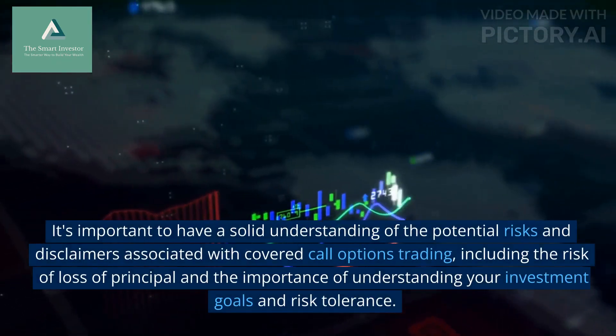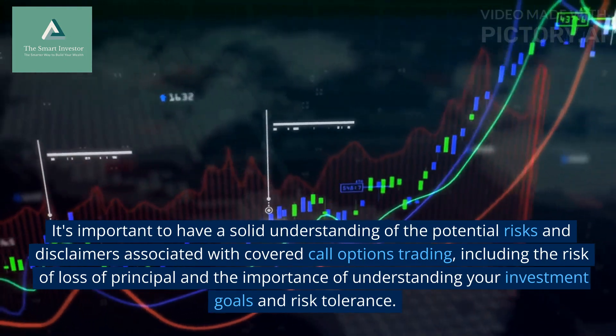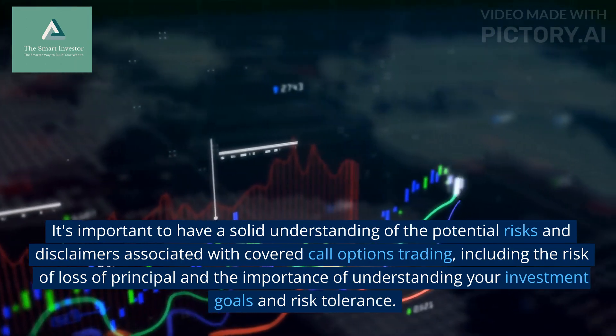It's important to have a solid understanding of the potential risks and disclaimers associated with covered call options trading, including the risk of loss of principal and the importance of understanding your investment goals and risk tolerance.